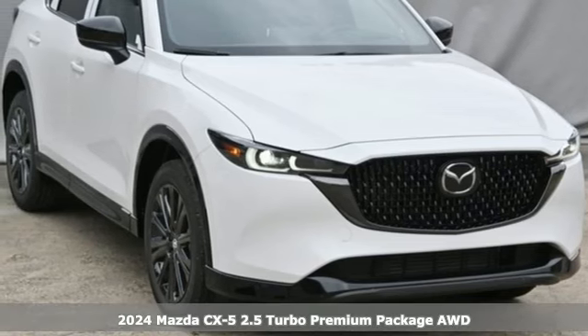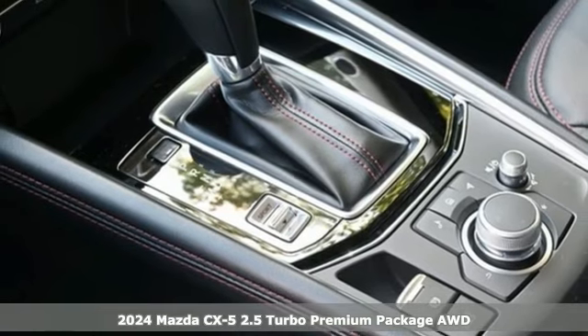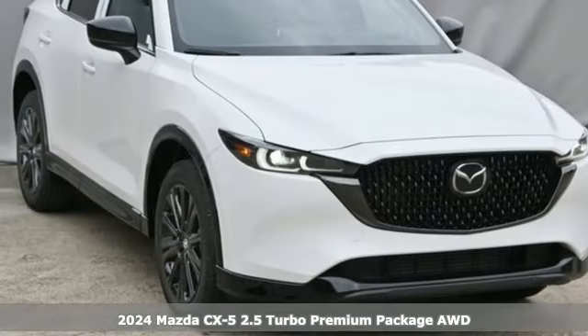Here's a new 2024 Mazda CX-5. For all the things that drive you, there's Mazda. It boasts an impressive list of features like these.